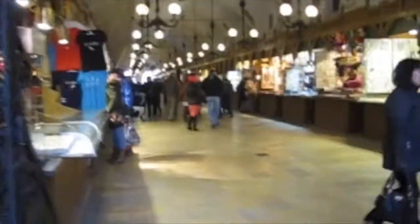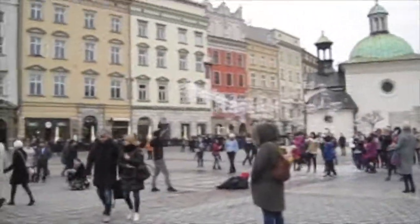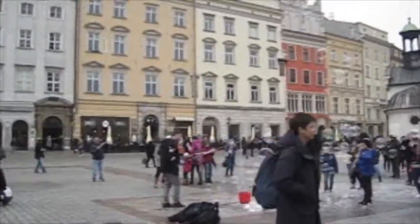This is so pretty. We are coming over here to see all these bubbles this guy is doing — this is so cool. Oh, look at all these bubbles. So cool.